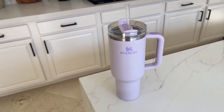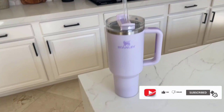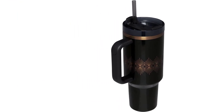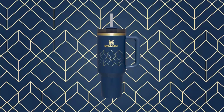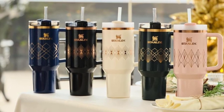Double-wall vacuum insulation means drinks stay cold, iced, or hot for hours. Advanced lid construction — whether you prefer small sips or maximum thirst quenching, Stanley has developed an advanced FlowState lid featuring a rotating cover with three positions: a straw opening designed to resist splashes with a seal that holds the reusable straw in place, a drink opening, and a full cover top for added leak resistance.